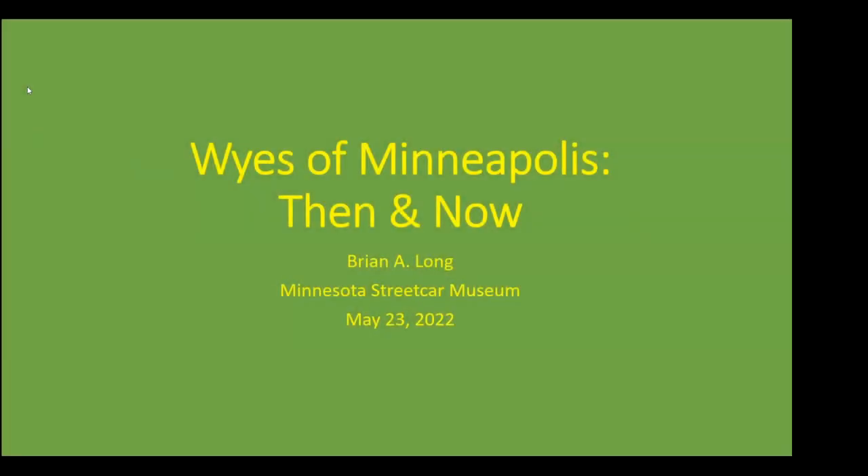I'll go ahead and start. So we have Whys of Minneapolis, then and now. This is a follow-up to the previous presentation I did about a month and a half ago of the Whys of St. Paul.